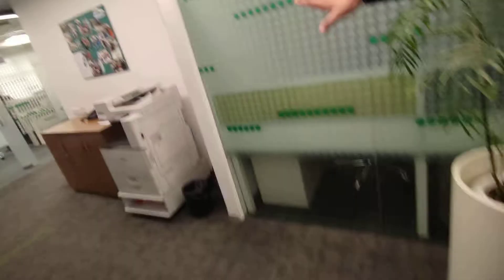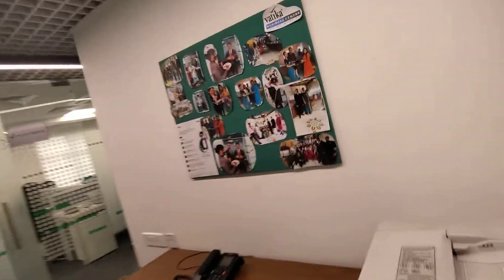From here we put all the business sheets. The printing area — this we can print from here. It's a common printer for all the clients.